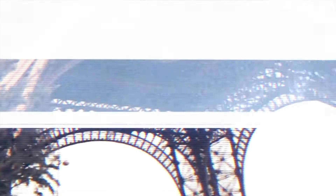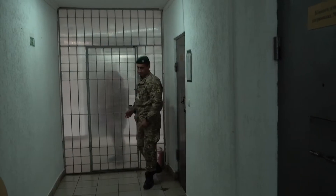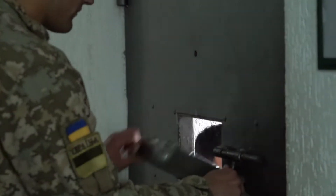Visiting border guards instead of going to Paris. Two migrants who ended up in Ukraine by accident were detained in Transcarpathia. This story is both weird and cautionary.